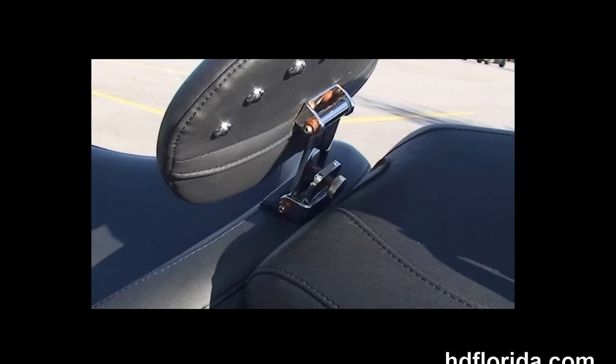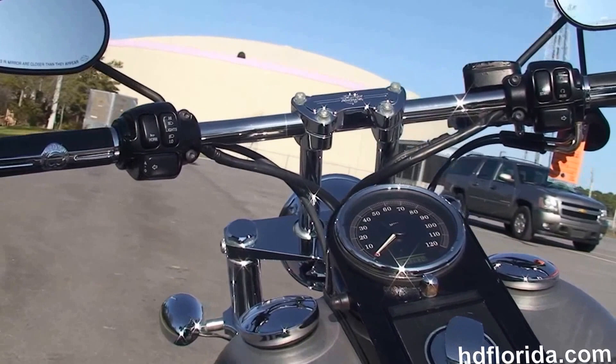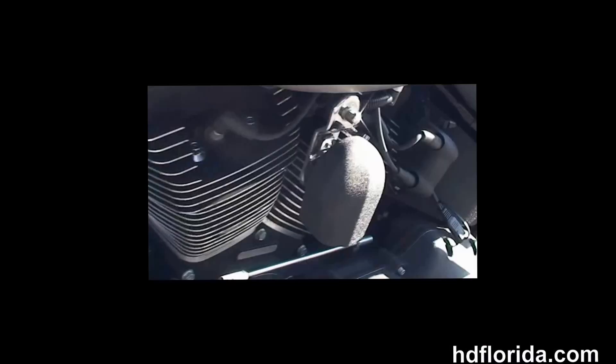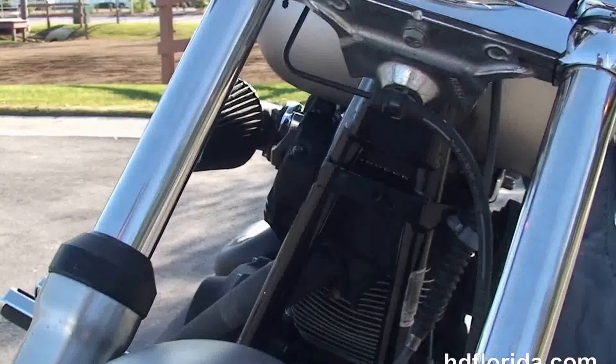Upgraded passenger pegs, solid disc rear wheel with 200mm rear tire, bobbed rear fender. The upgraded Mustang studded out 2-up seat and studded rider and passenger backrest. Black tank trim, T-drag style bars out front with upgraded grips.